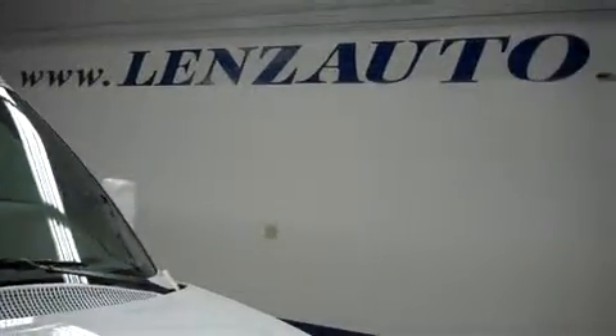For more pictures of this vehicle or the over 500 in stock, please visit our website at www.lensauto.com. Thank you.